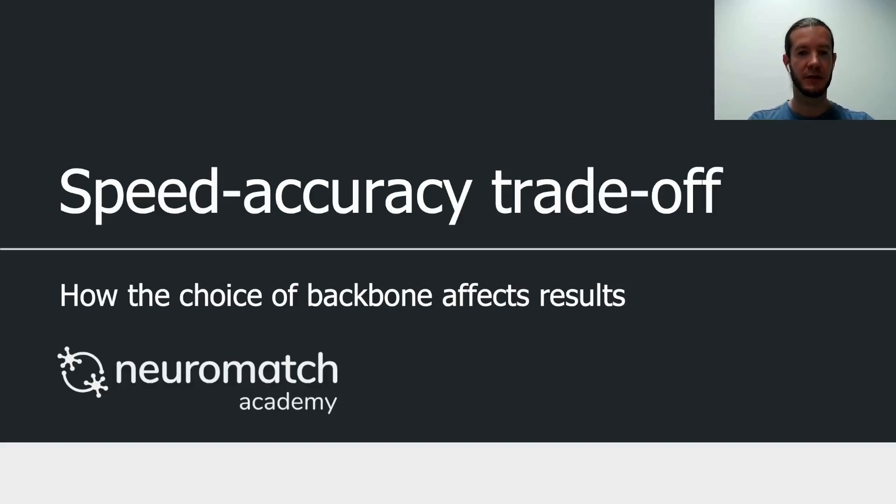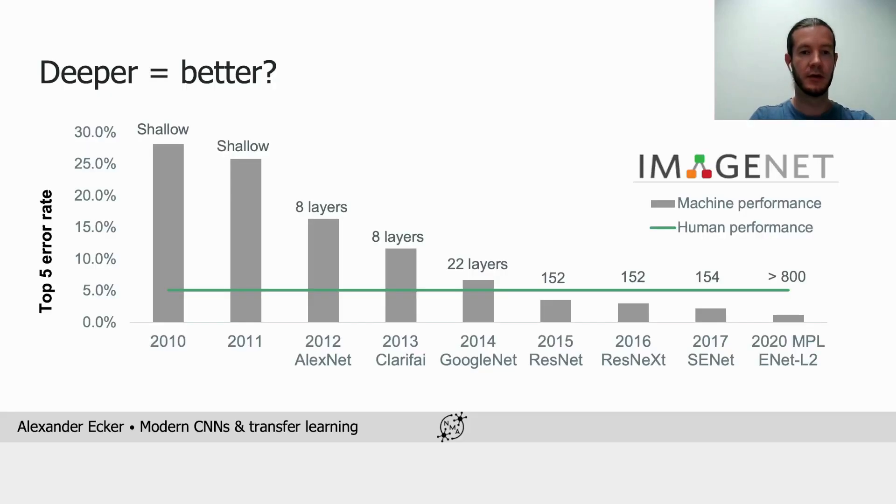Let's talk about a speed-accuracy trade-off and what it means for us when we're doing transfer learning. I want to start by posing a question: are deep networks always better?